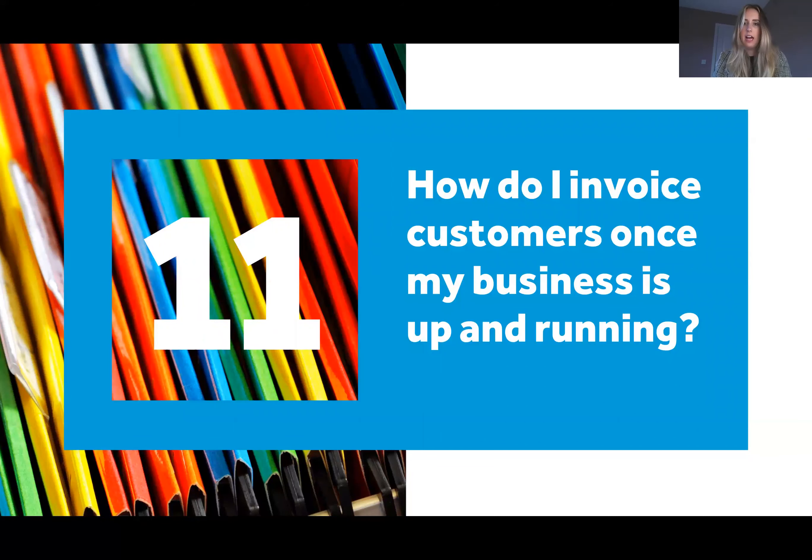Question eleven: how do I invoice customers once my business is up and running? Obviously you've done the work, you need to get paid, you need to issue an invoice — and especially if you're VAT registered there are certain things you need to include on a sales invoice: your company name and address, your customer's name and address, your VAT registration number if you are VAT registered, the tax point date, what services you provided, and then the split between net, VAT and gross. You'll also want to put your bank details on there so you can get paid.